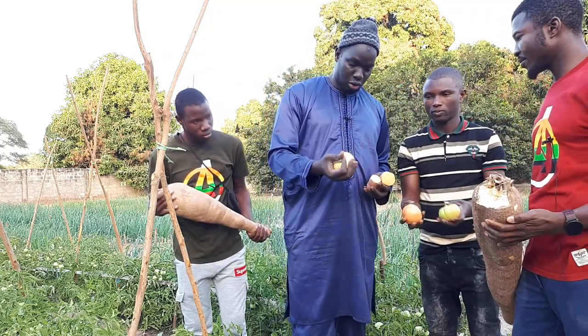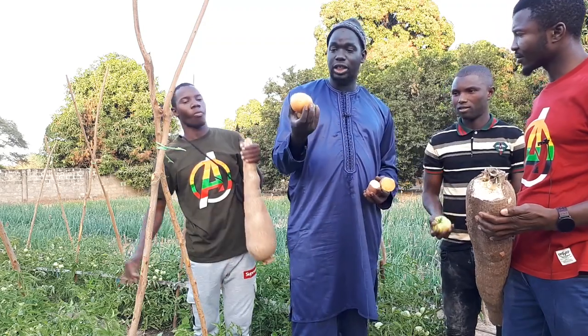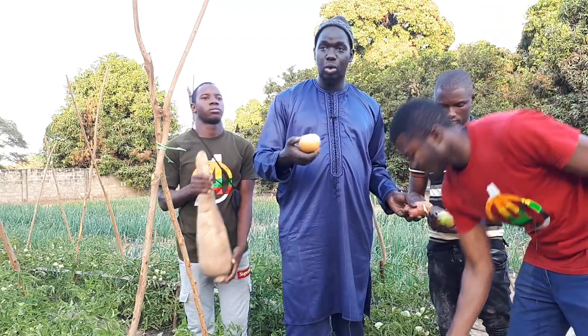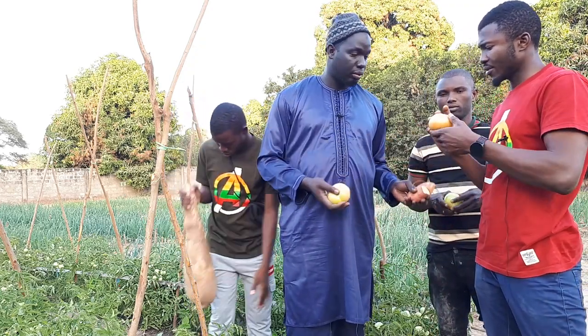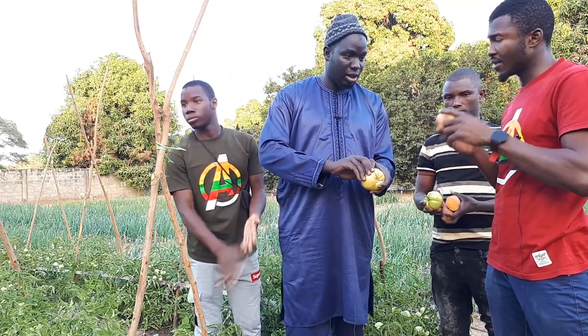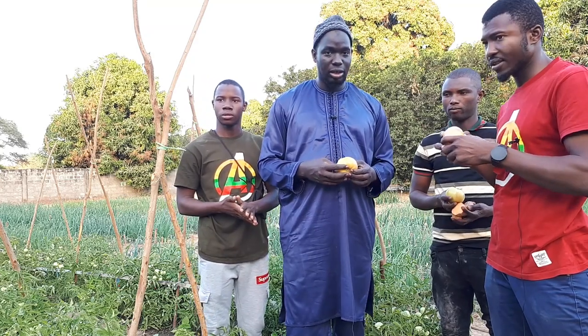Now let's look at the tomatoes. This is a tomato variety that has a lot of pulp — the flesh is very good. It is open pollinated. The flesh inside is very thick and full.